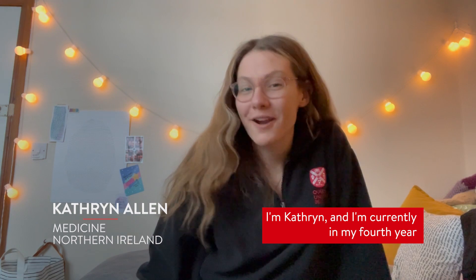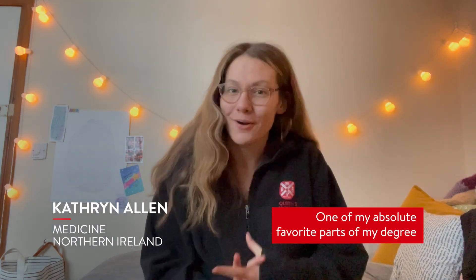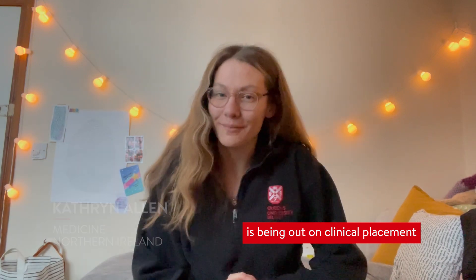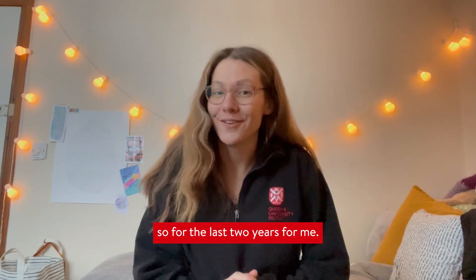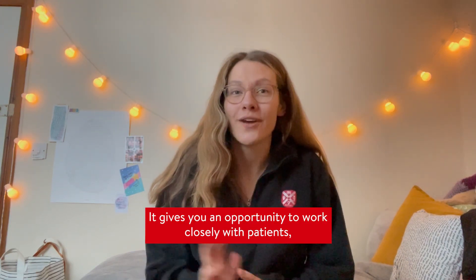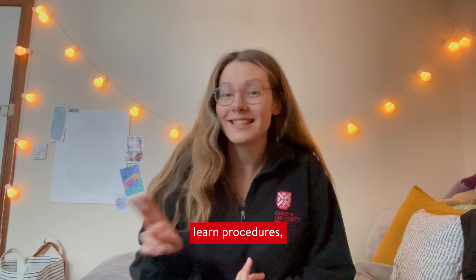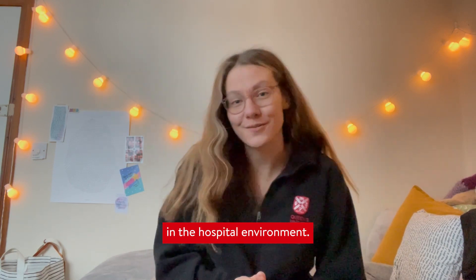Hey guys, I'm Catherine and I'm currently in my fourth year of studying medicine at Queen's. One of my absolute favourite parts of my degree is being out on clinical placement, which you do pretty much full time from third year onwards — so for the last two years for me. It gives you an opportunity to work closely with patients, learn procedures, and get an idea of what the working life of a doctor is like in the hospital environment.